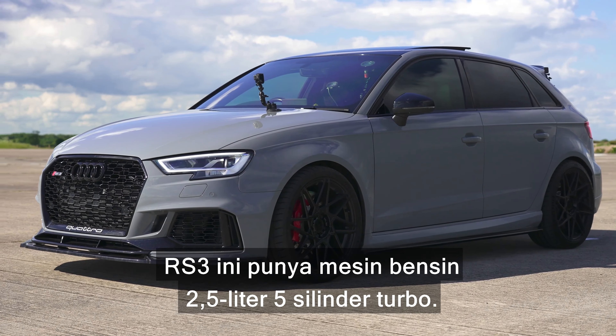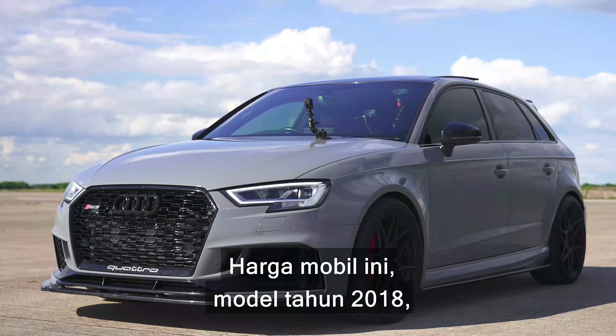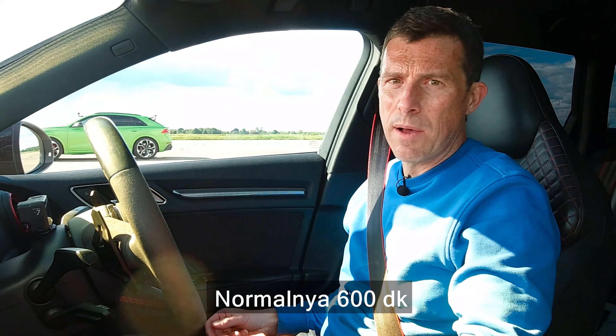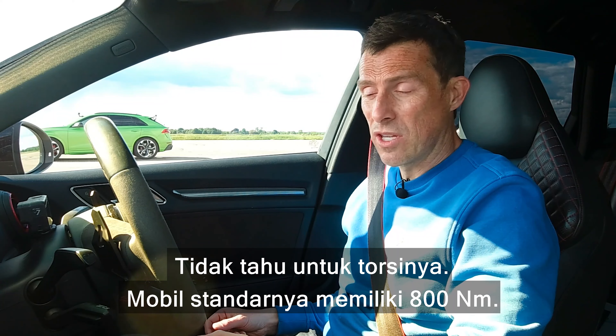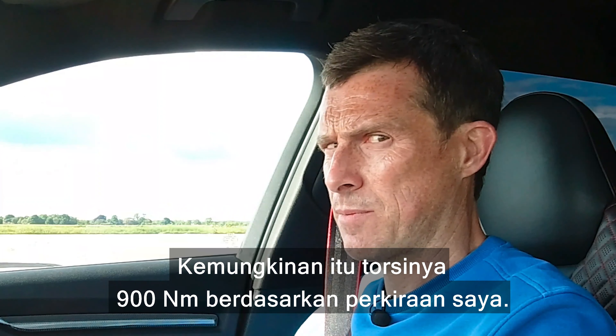This RS3 has a 2.5-litre 5-cylinder turbo petrol. Normally it has 400 horsepower, but this one has been tuned up to 550 horsepower with an ECU remap and a revised intercooler and intake system. It's also got 730 newton metres of torque, so that should be pretty good. It's got the same Quattro all-wheel drive system and the same seven-speed dual-clutch automatic gearbox. In terms of price, this 2018 model with the tune on it is £47,000.